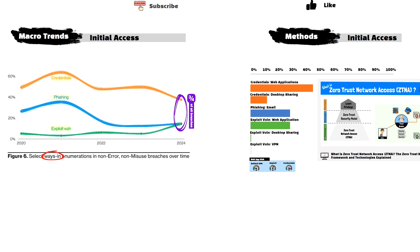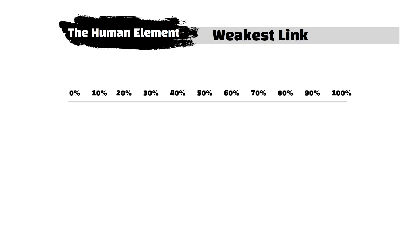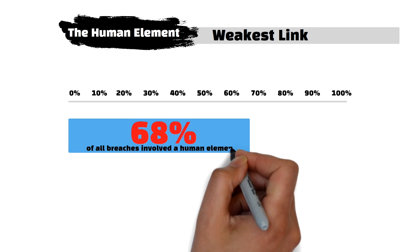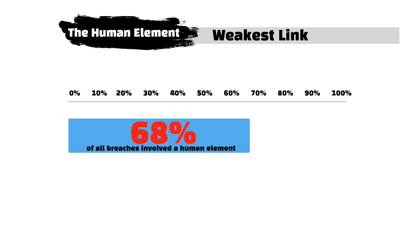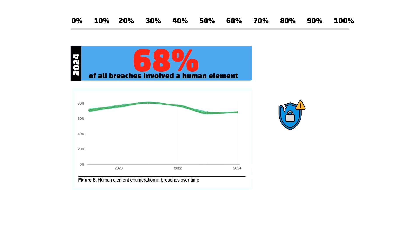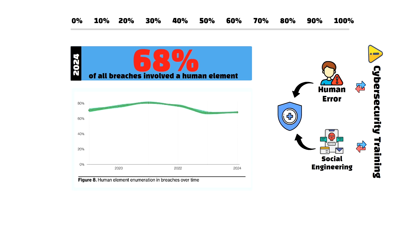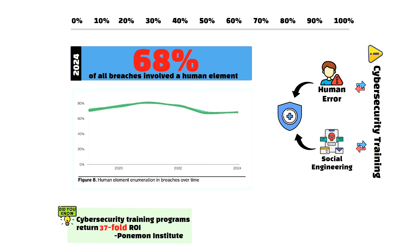Up till now, we've been looking at how attackers are getting through the door for their initial access. But a big missing piece is the human element, which has traditionally always been the weakest link in our defenses. This year was no different — a whopping 68% of all breaches involved the human element. The DBIR defines the human element as an incident where human actions directly contributed to a security breach, covering a wide range of actions such as human error, social engineering attacks like phishing or pretexting, and privilege misuse — specifically excluding cases of malicious privilege misuse to focus on areas addressable through security awareness training. This is a stark reminder of the importance of cybersecurity awareness training and wrapping technical safeguards like multi-factor authentication, DLP, and strong access controls around human behavior to reduce associated risk.